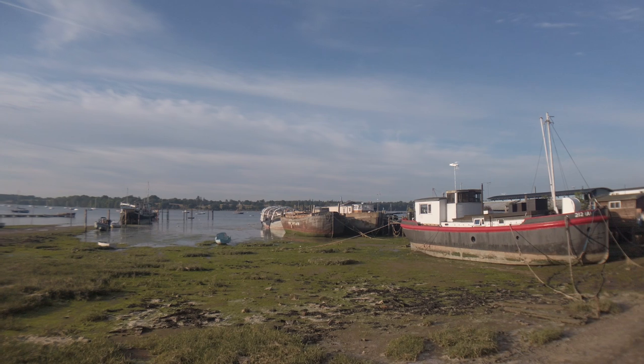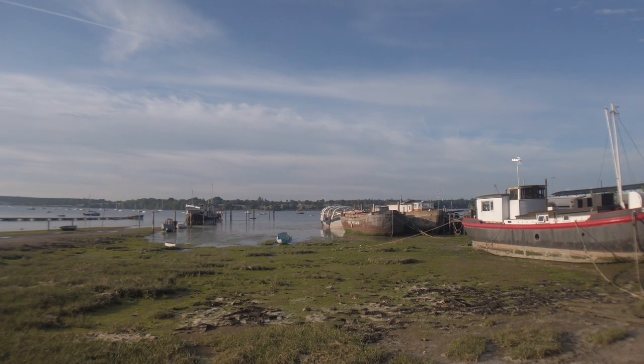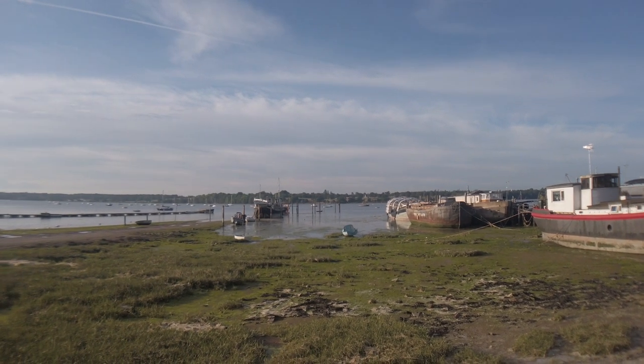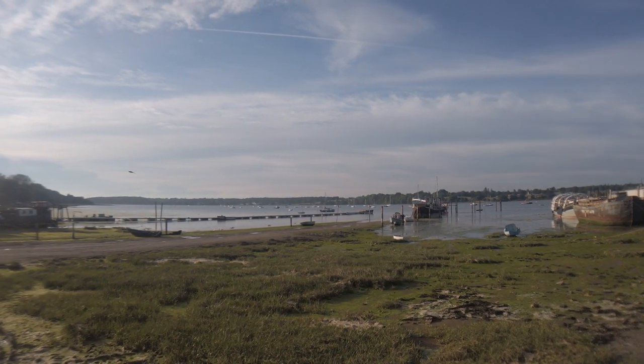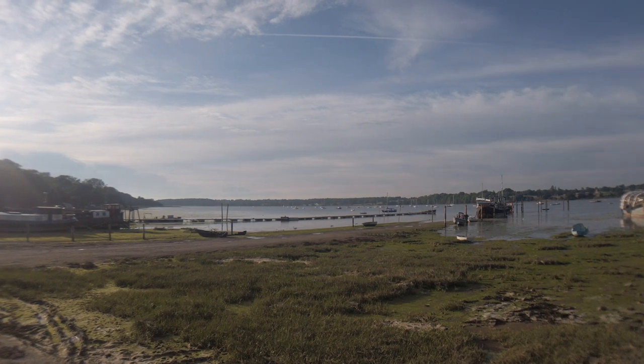There are some shipwrecks that, fingers crossed, we'll get covered in the water and we can get a nice long exposure with a sunset. All of this shoreline that you can see will be submerged in a couple of hours time, so we'll get the river washing around the boats.